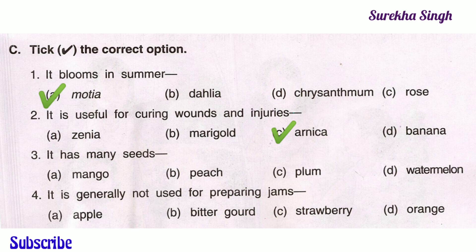3. It has many seeds. Option A: Mango, Option B: Peach, Option C: Plum, Option D: Watermelon. The first three fruits — mango, peach and plum — have only one seed. Only watermelon has many seeds. So option D is correct.